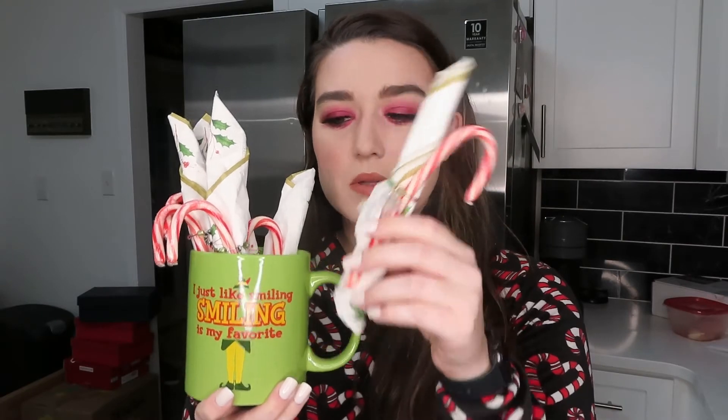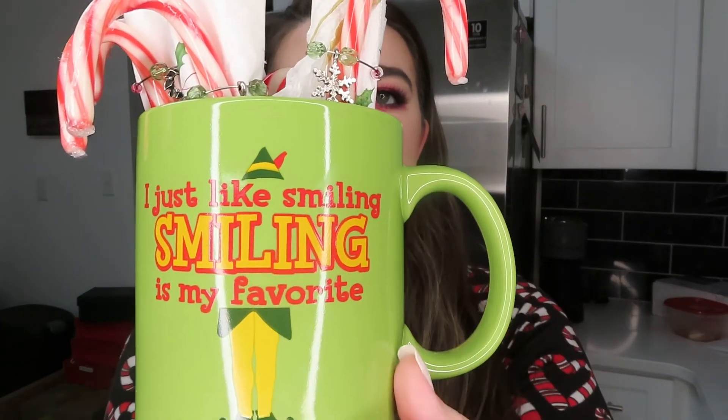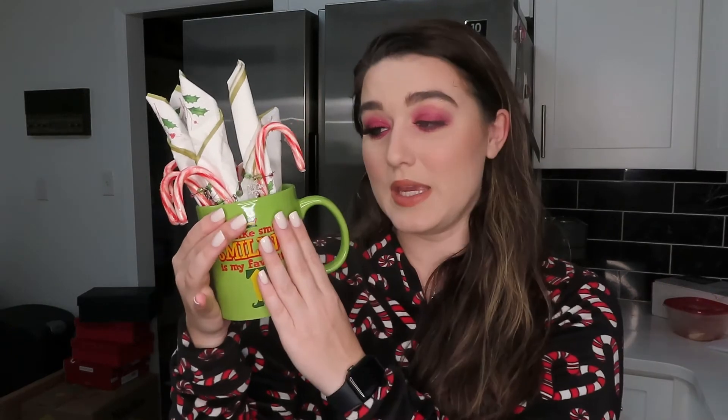Last but certainly not least — I know this video is a super quick one — is my Elf mug. I also use this one in my display on my tiered tray, which is why it has things in it. These are just little rolled napkins with a candy cane in there for place settings. It says 'I Like Smiling, Smiling is My Favorite,' and it's got Buddy's hat and his little legs, and on the back it has the Elf movie logo. I don't really use this to drink out of that often, but if I do it's definitely a coffee mug because it's big and holds a lot of coffee.